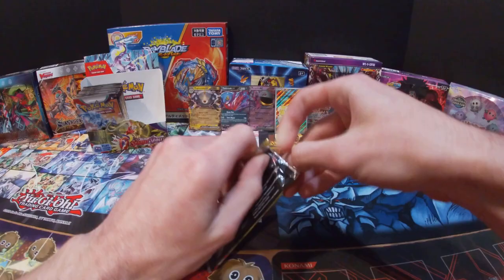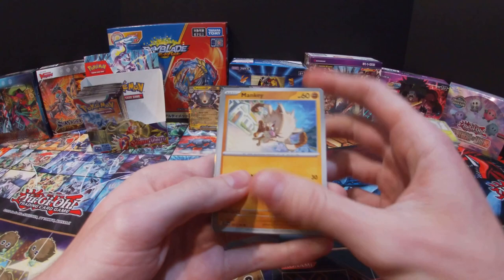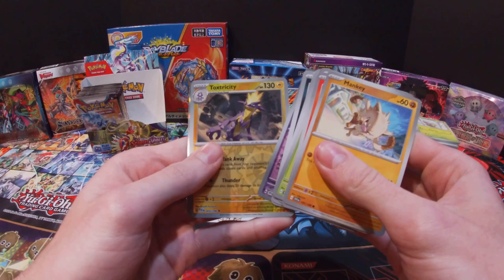Hopefully all of you are enjoying today's video and enjoying the Scarlet and Violet set. Got a Mankey, Charcadet, Capsakid, Potion, Pachirisu, Picnic Basket, Bomb Birder, Floragato, Toxtricity, Revavroom, and a Fighting Energy.